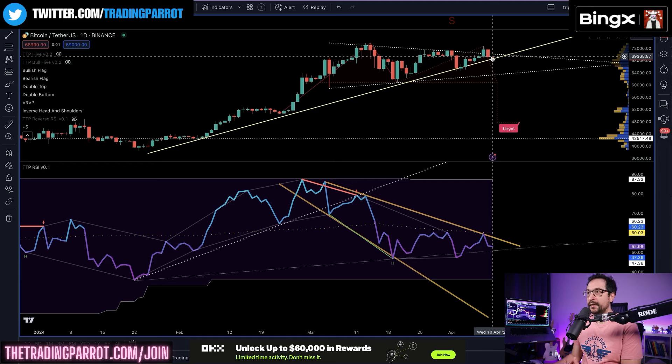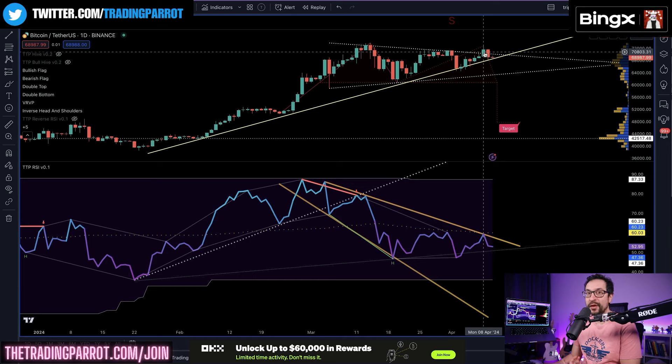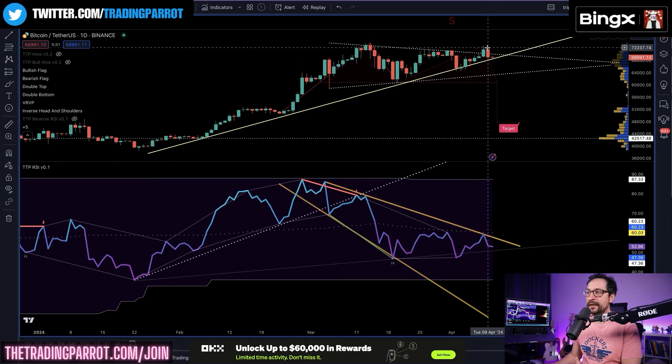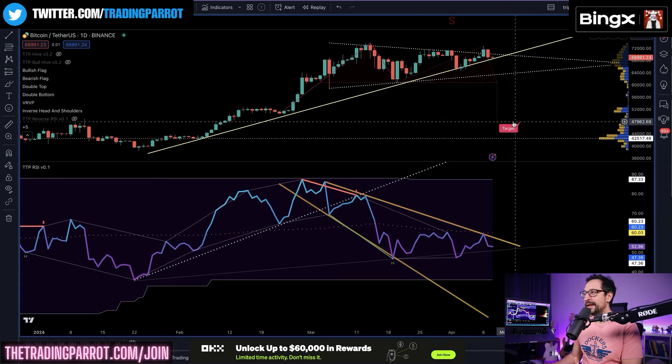On the daily, many investors are going to be thinking that we are still in a breakout retest and are still quite bullish to neutral. Many other investors are going to think that this was a failure, a liquidity grab, and therefore we should complete a potential double top with a later target towards 48K. We need to continue looking for more clues.